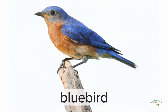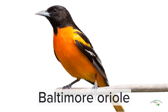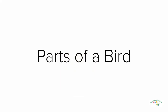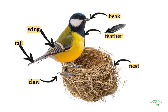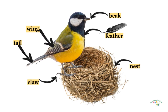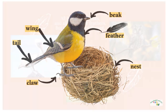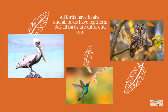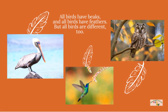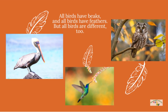Baltimore Oriole. Parts of a bird: Beak, Feather, Nest, Claw, Tail, Wing. All birds have beaks and all birds have feathers, but all birds are different too.